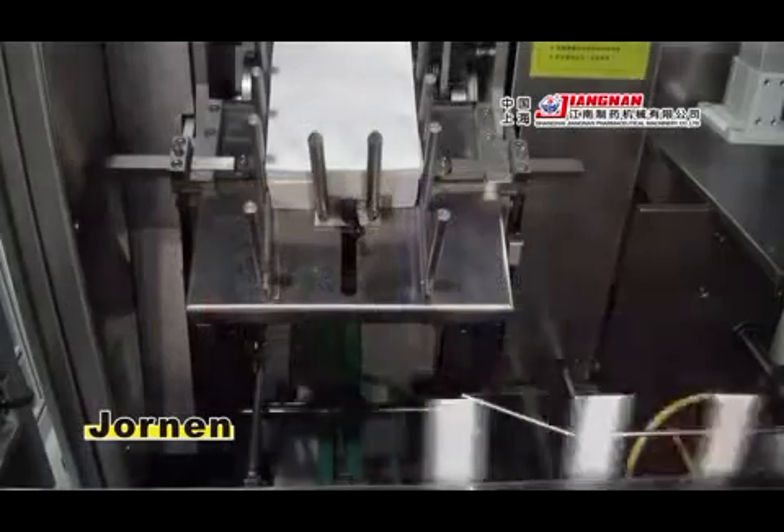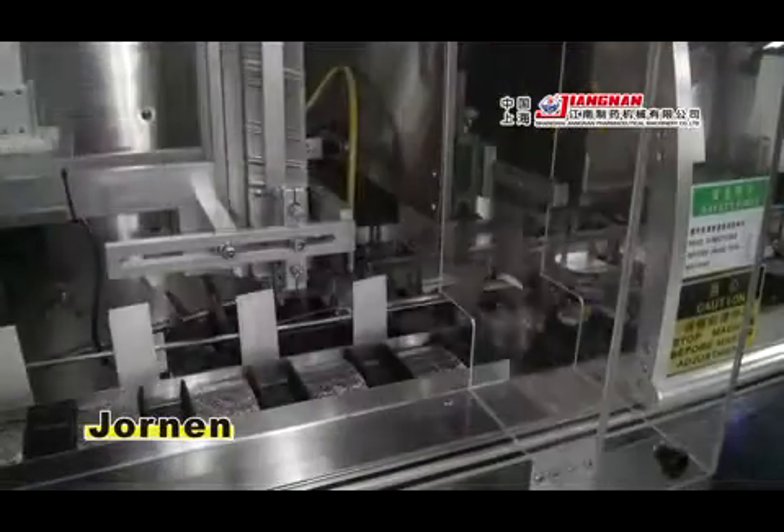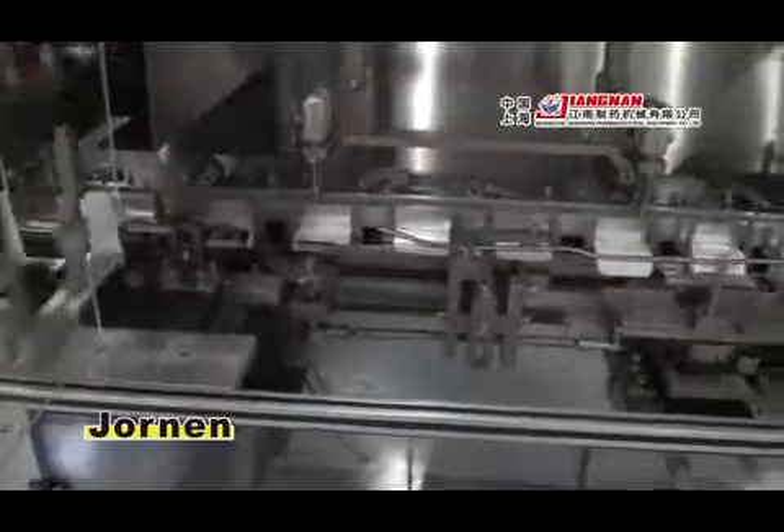It can automatically fold leaflets, open cartons, insert the products and leaflets into cartons, emboss, tuck in or hot melt closures, and discharge cartons.